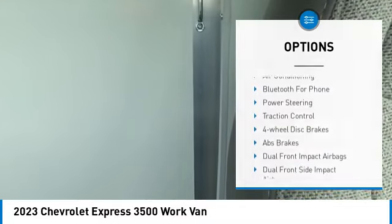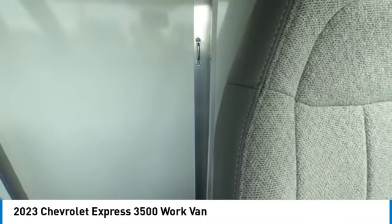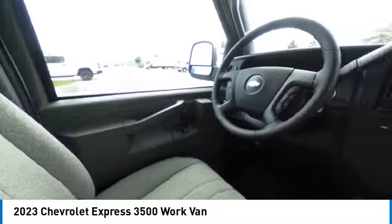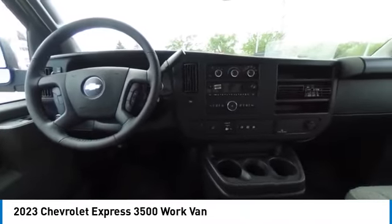Low tire pressure warning, cruise control, trip computer, power windows, tachometer. Wouldn't you look great in this vehicle? Stop in today and see for yourself.